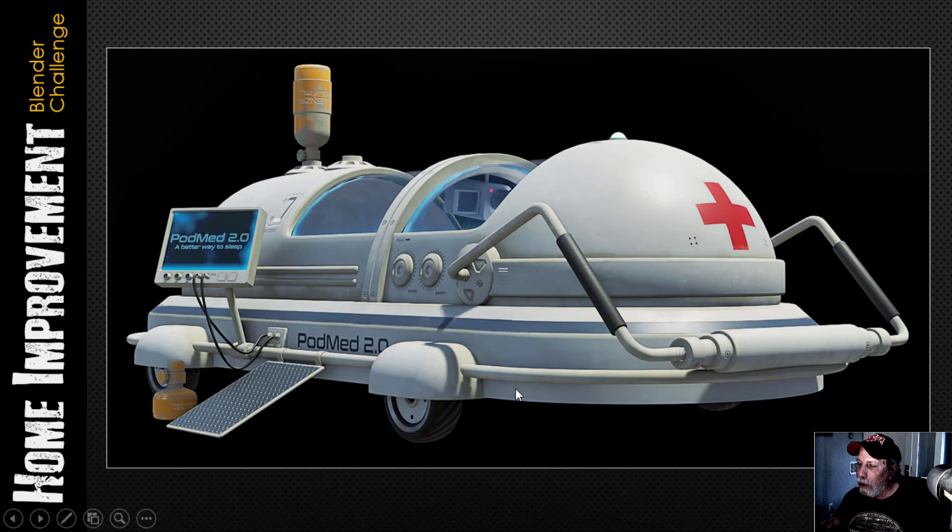I did go for a slightly grungy look. I thought I was going to go for a really shiny one, but I decided I didn't want to do that.